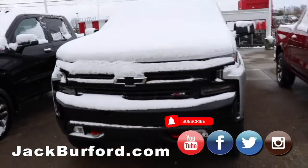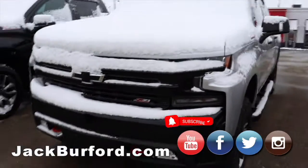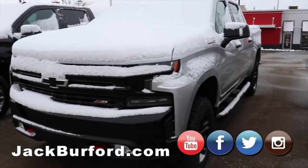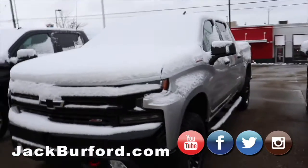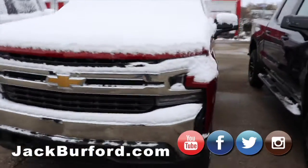These are Trail Bosses — you know how I can tell? Red hooks up front. That is true. Trail Bosses — very nice trucks. Got the Nerf bars on the side. Beautiful truck.